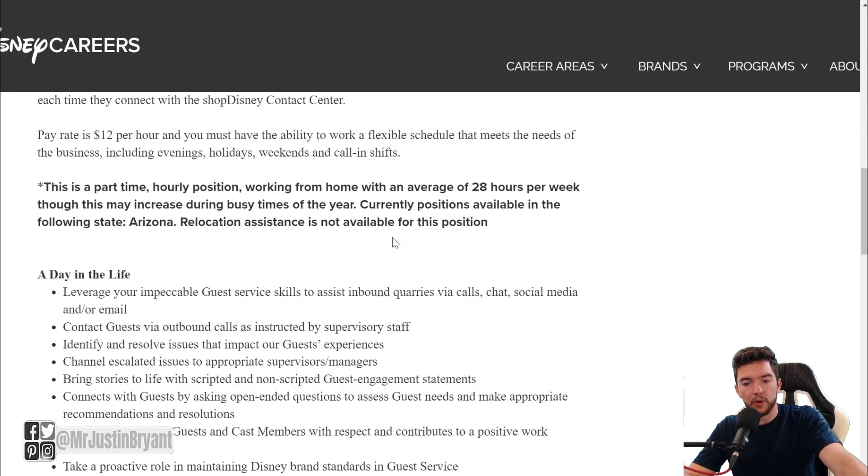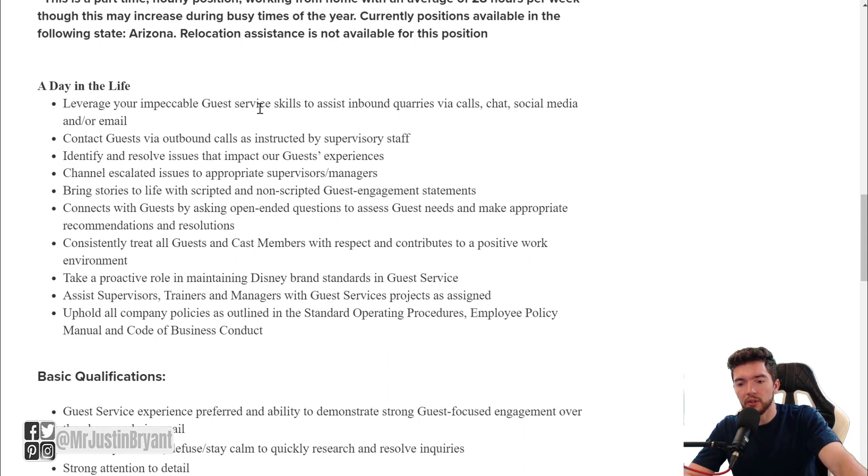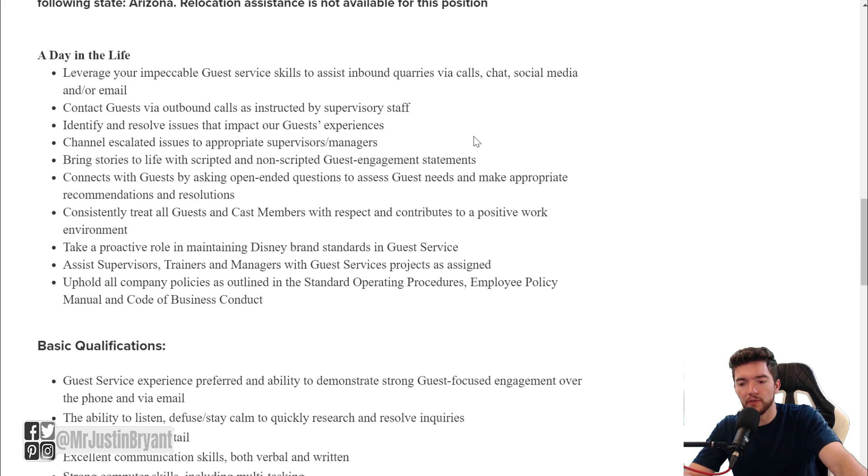You'll be working an average of 28 hours per week, and the pay rate is about $12 per hour for this particular state. You will need customer service skills, and the work will apply to calls, chat, social media, and/or email. You may even have to do outbound calls from time to time as instructed by supervisory staff.